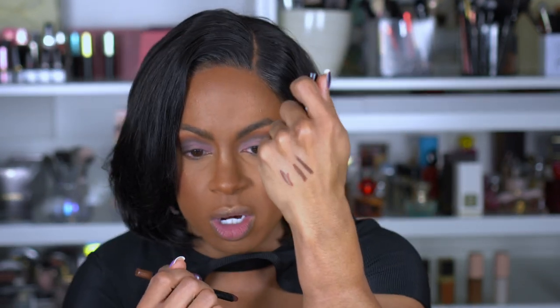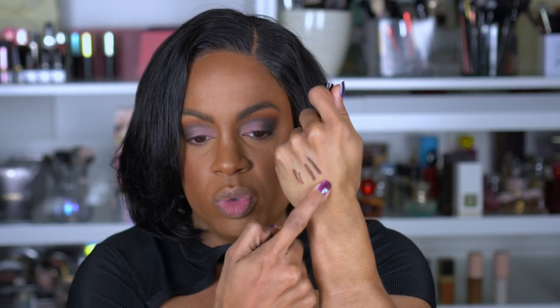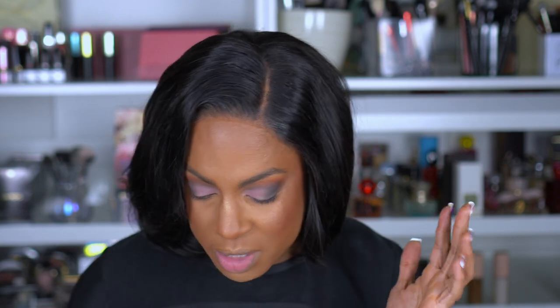The Pat McGrath Permagel Lip Liner in Ground Control needs to be sharpened — she's also very dark. This one is great for a cool-toned peachy nude or with a red, or if you want to do a burgundy. I have no idea what I'm doing with my lips yet — I'm figuring it out as I swatch. Love the formula though, just don't love that you have to sharpen it. I'm thinking I'm going to go with my Sephora liner, but I need to pick my lip color first.